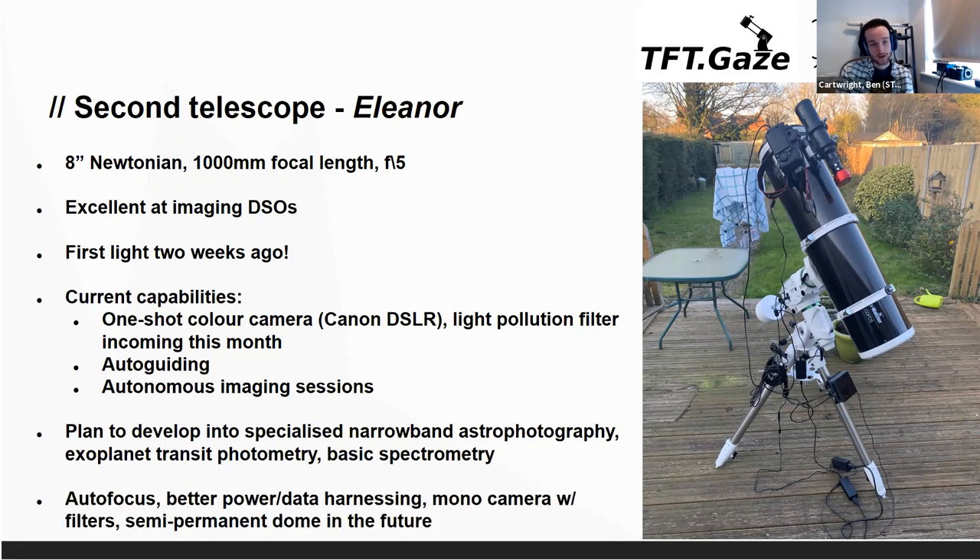To get to that point we'd be building things like autofocusing and better ways of routing power and data from the cameras. The idea is to get a monochrome camera with lots of different filters, which makes it really useful for narrow band photography.